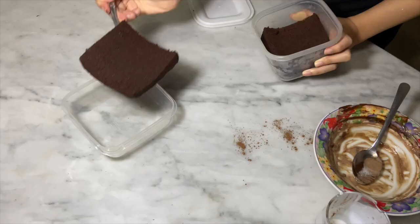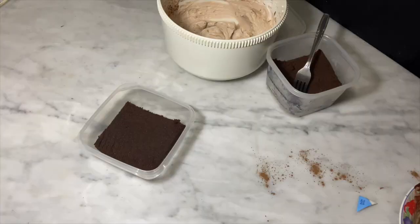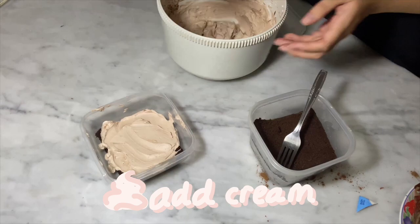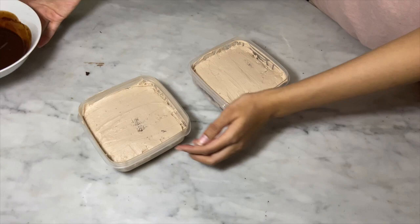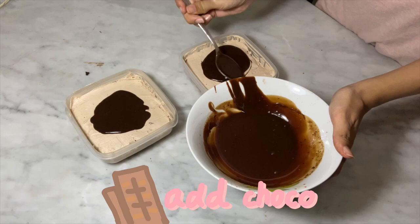For the brownies, I use leftover brownies from home. You can use any brownies or chocolate cake and add some whipping cream, then cover it with some chocolate. You can either freeze it or eat it right away.